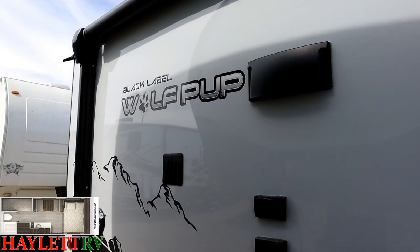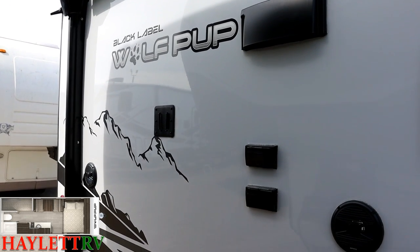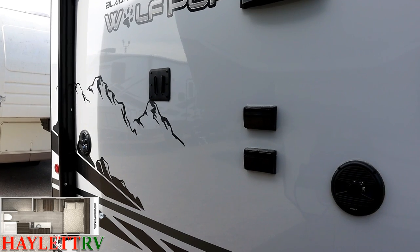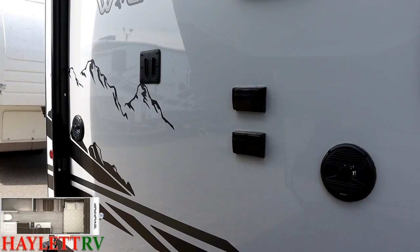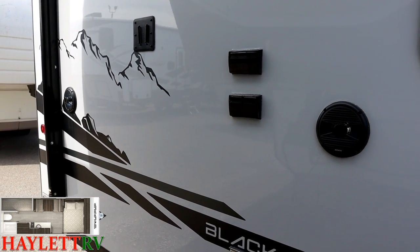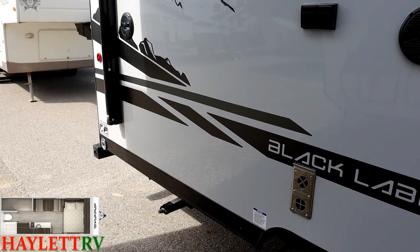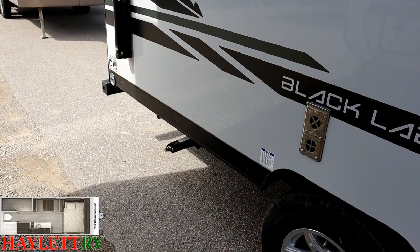Back outside, starting at the rear upper corner on the door side and working our way down. All 16 BHS Wolf Pups here at Halod RV have this outside entertainment hookup — add a TV and it can float between inside and outside with a shared bracket system. There are your speakers, and you can turn the inside and outside speakers off separately.